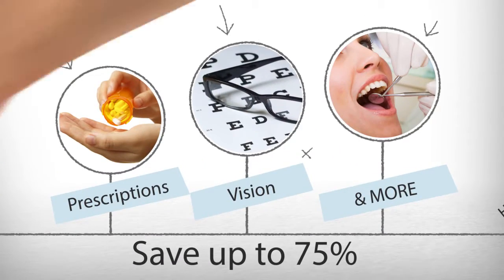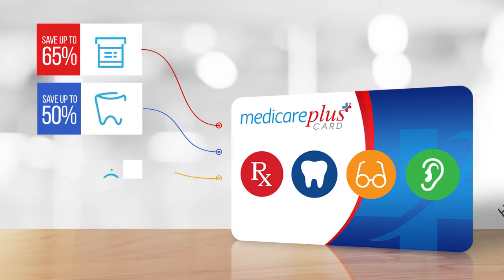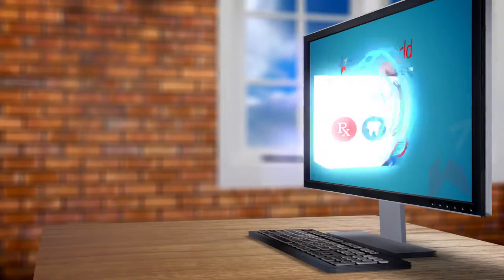With the Medicare Plus Card, you can instantly save up to 75% on prescription drugs, dental services, vision and hearing care, and much more. Get your free card today and start saving.